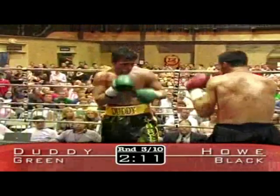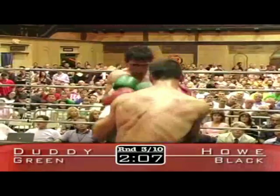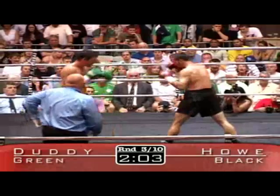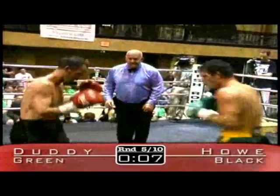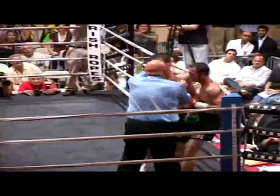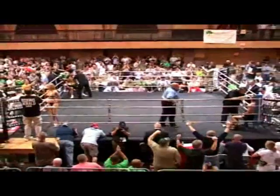Duddy's hands looked very fast tonight. They did not look fast back in March when he fought Walter Smitted. Tonight John Duddy is in complete control thus far. Another good round for John Duddy, and he's capping off the round with a flurry of punches. Four consecutive punches landing cleanly on Charles Howe, and an exclamation point by John Duddy to finish off that round.